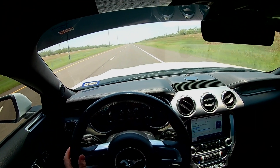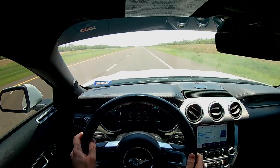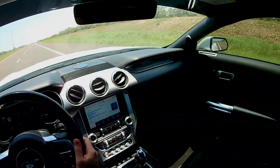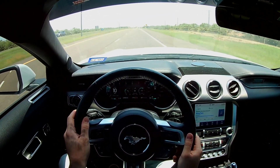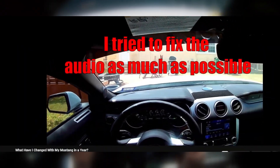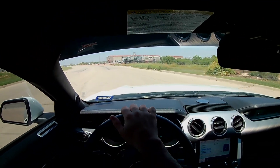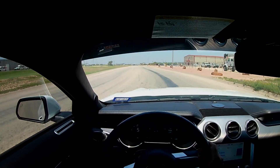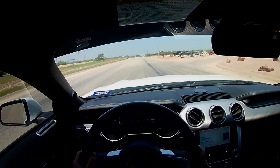Hello everyone, it's Jay, and today I want to talk about what I have changed with my 2022 Ford Mustang. I did already upload a video like this in October of 2023 called 'What Have I Changed With My Mustang In A Year,' but the audio was complete trash. I have changed quite a bit of stuff in my Mustang, so without further ado, let's give you a proper updated video. If you happen to like my content, make sure to like, share, and subscribe, leave a comment down below on what you think, and let's go.